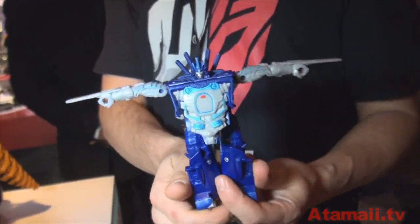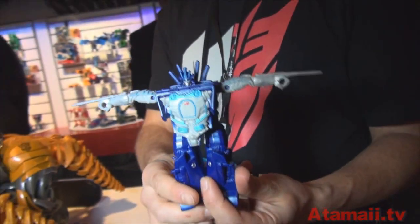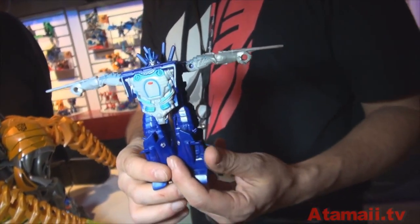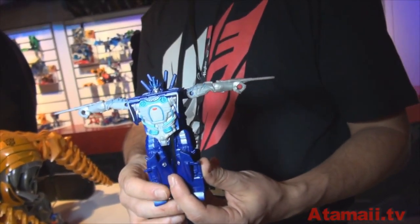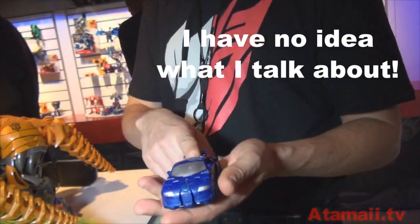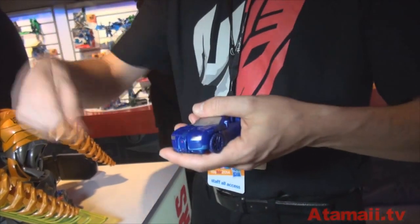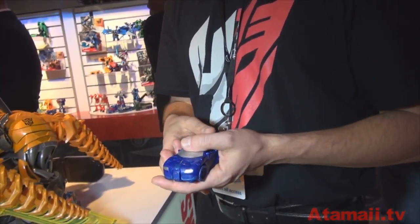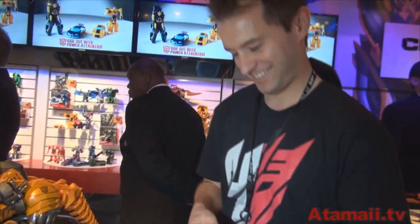We've also got a couple other options with all kinds of Transformers figures coming out throughout the year. I think I heard the guy talking that it's going to be five steps or less. That's for the Power Battlers — those are ten steps or less. The one-step changers are obviously one step. We have the Flip and Change where you flip them around, and then the larger scale figures like Stomp and Chomp and Lock. Thank you so much. You're welcome. Have a good show.